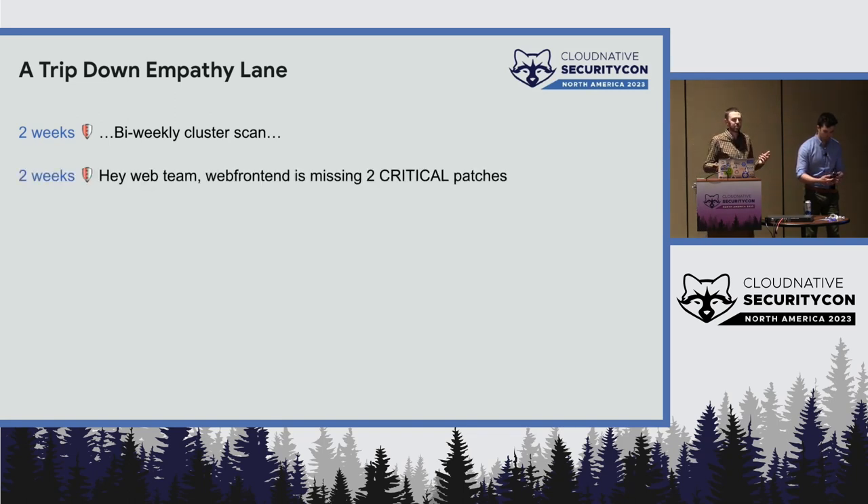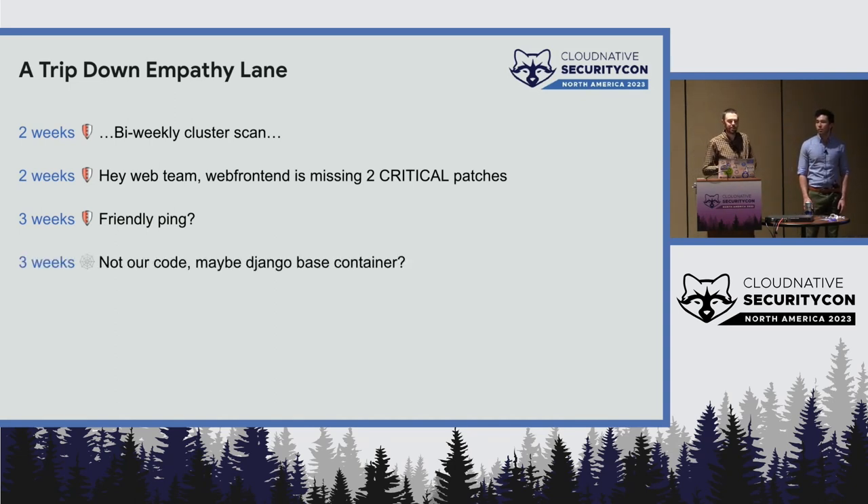There's a web front-end container that's missing a couple of critical patches. So you go, "Hey web team, can you go please patch this container for me?" And of course they ignore you, so you follow up: "Hey, what's up web team?"